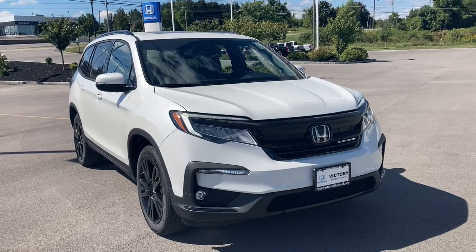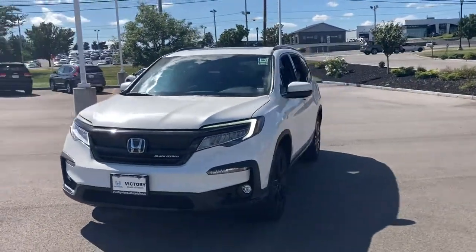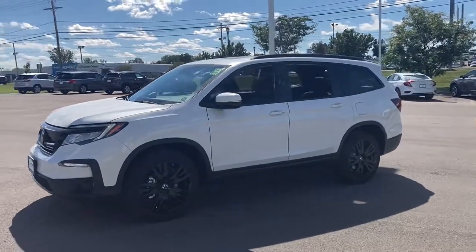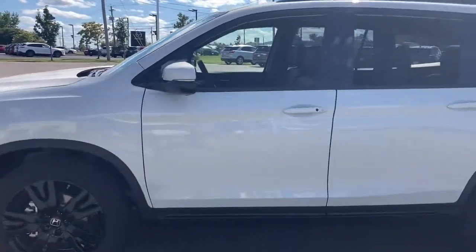Get a feel for the 2022 Honda Pilot — the refined, spacious family SUV that keeps you safe, comfortable, and in command on every adventure. From all-weather and towing capability to comfortable cruising, it's the ultimate family vehicle.